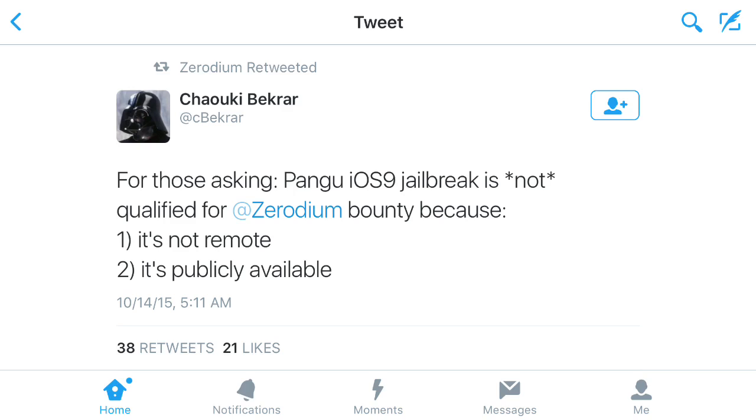They retweeted somebody's tweet that says: for those asking, the Pangu iOS 9 jailbreak is not qualified for Zerodium's bounty because it's not remote and it's already publicly available. So if you were wondering — Pangu did release an iOS 9 jailbreak, but it's not a remote jailbreak so it didn't count. It just says right there: it's not remote and it's already publicly available. They want a remote jailbreak, so Pangu didn't work and they didn't get the $1 million reward.